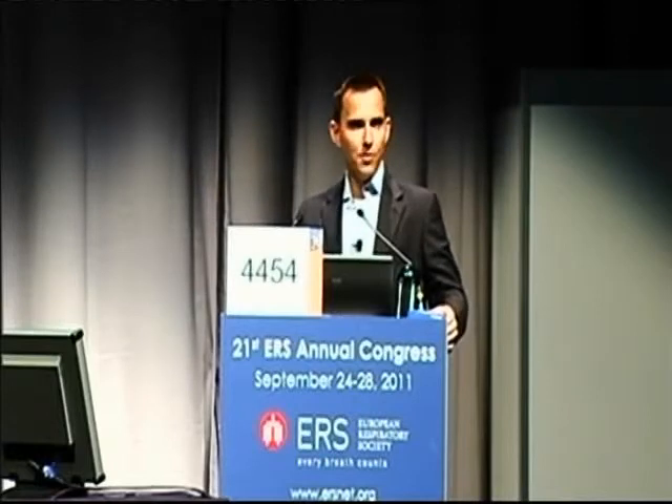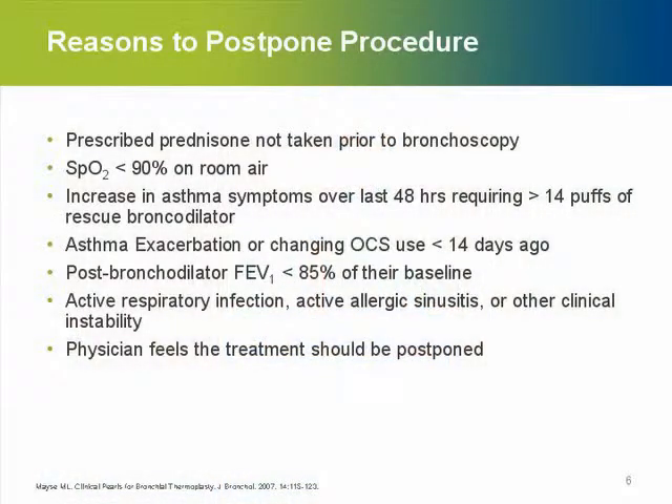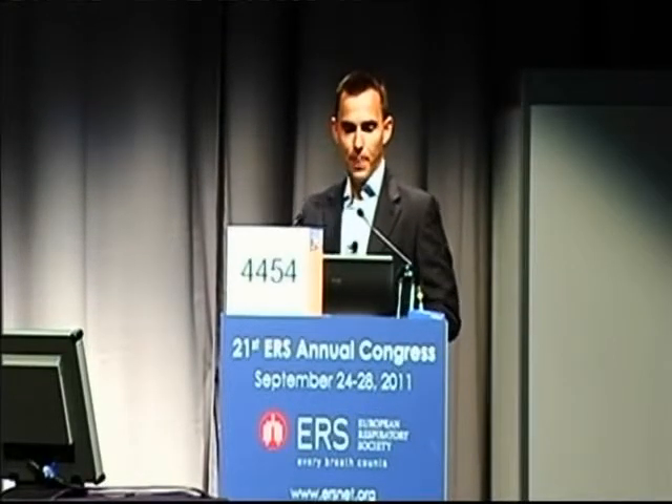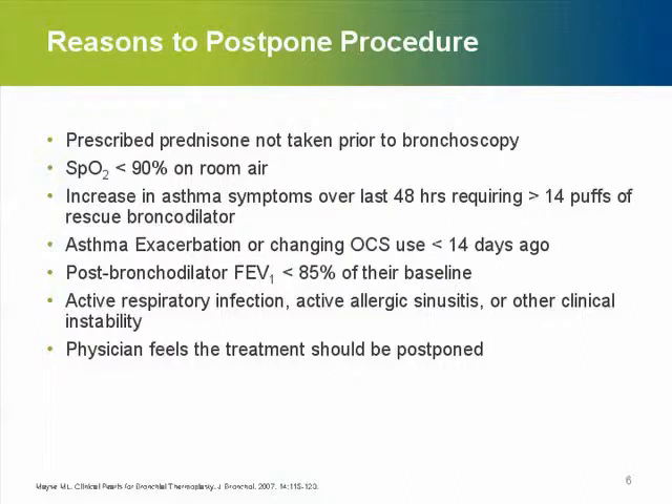There is some standard advice we give to all patients after bronchoscopies. There are also reasons not to perform the bronchoscopy: the patient forgot to take the prednisolone, low oxygen saturation that was not anticipated, a sudden increase in asthma symptoms, or asthma exacerbations not reported in the last week. It is wise to call the patient a week before to confirm they are still stable. Before treatment, post-bronchodilator FEV1 should be within the normal range for that patient with no large deviations.